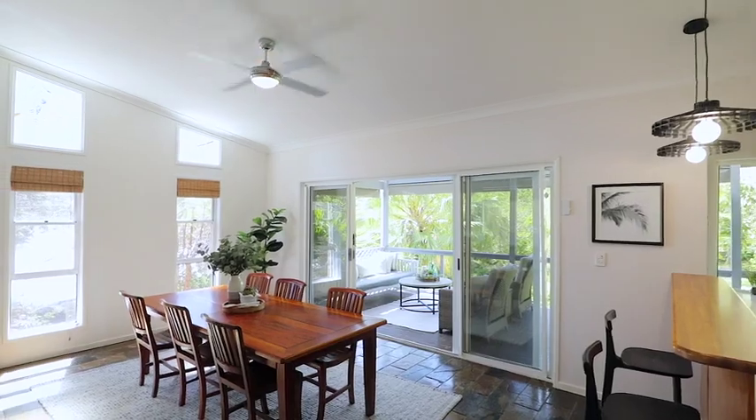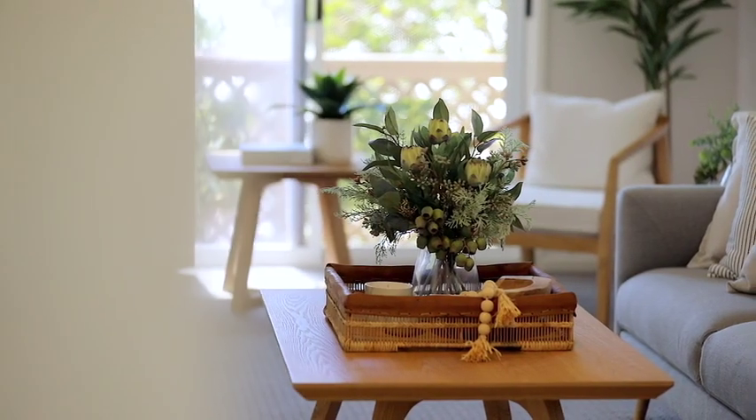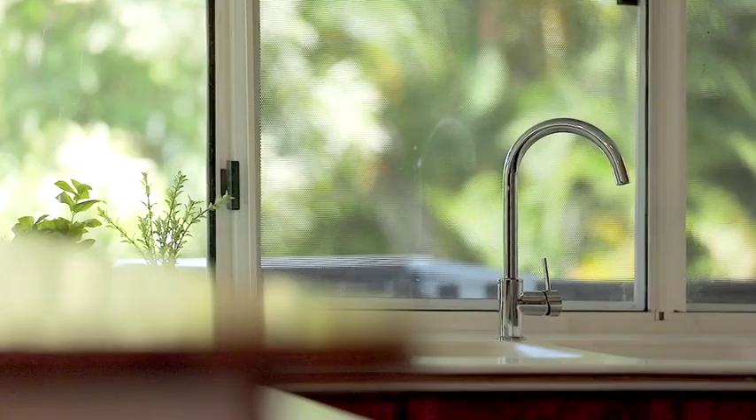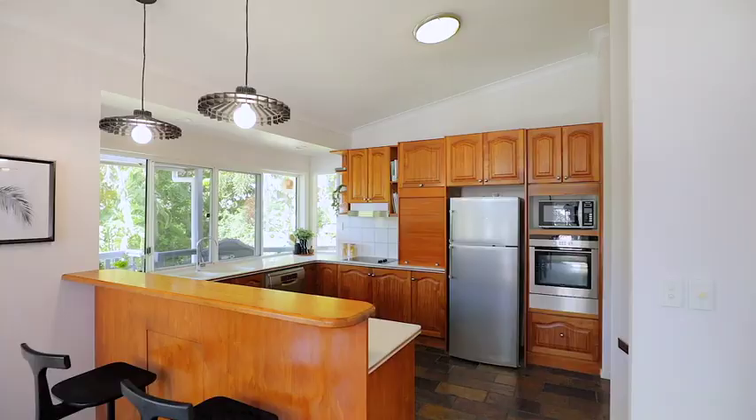This charming split-level home offers comfortable, stylish, family-friendly living across two storeys, with a well-designed floor plan that provides good separation. Immaculately presented and meticulously cared for by its long-term owners.